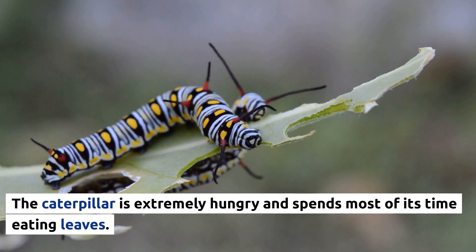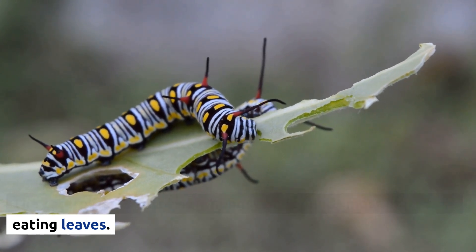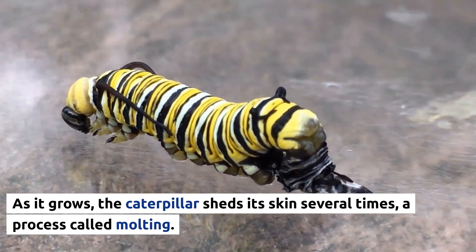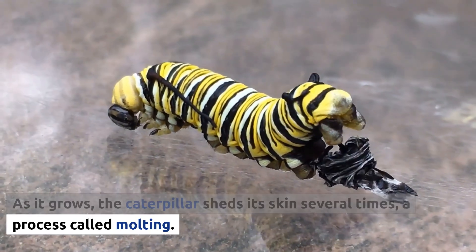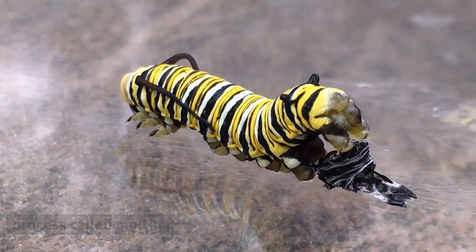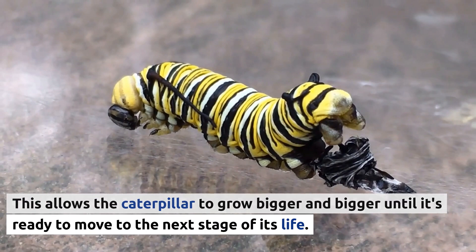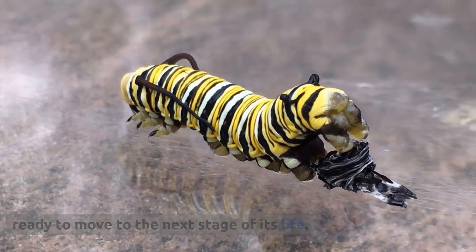The caterpillar is extremely hungry and spends most of its time eating. As it grows, the caterpillar sheds its skin several times, a process called molting. This allows the caterpillar to grow bigger and bigger until it's ready to move to the next stage of its life.